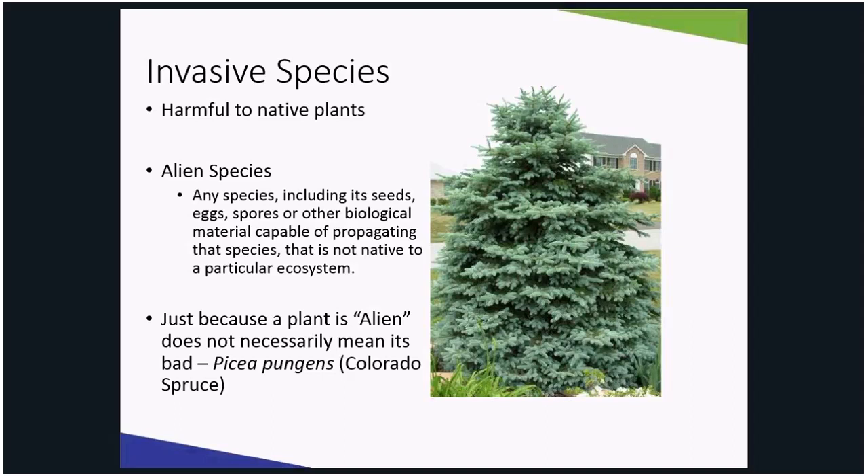An invasive species can be any kind of living organism — a plant, an insect like emerald ash borer, a fish like Asian carp which is the number one invasive species for the United States, a fungus, a bacteria, or even organisms, seeds, or eggs — that is not native to an ecosystem and can cause harm.